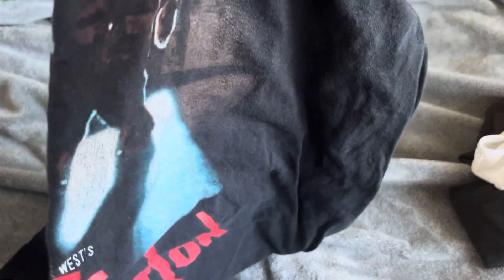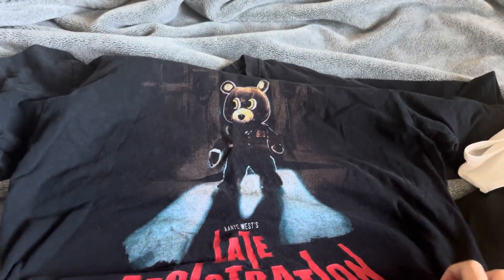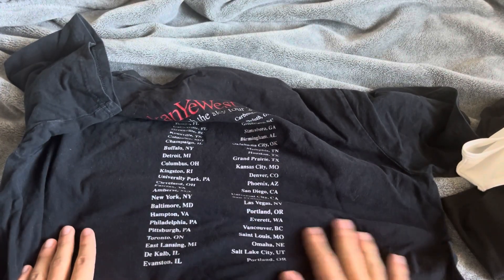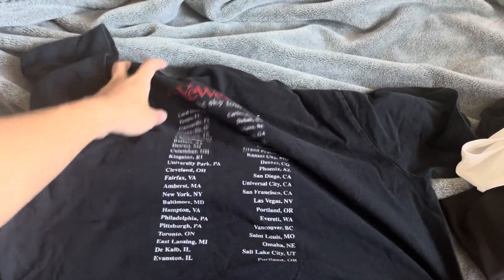Next we have a Kanye tour shirt. I know you've probably seen it on Reddit all the time, but definitely one of the best pieces — I've gotten a lot of compliments on this piece. Very nice, very beautiful. Here we have the back. I don't know if it has that flaw or whatever on the back, but who cares? The shirt is super cool, especially for Kanye fans.